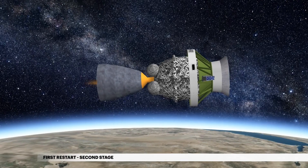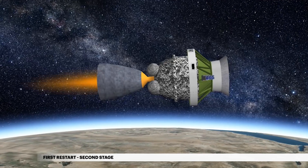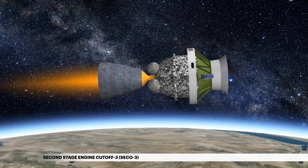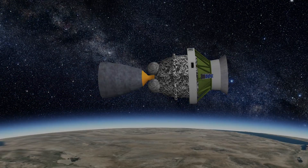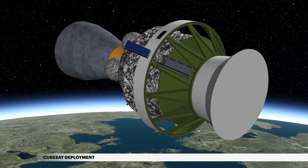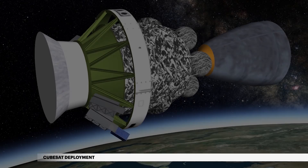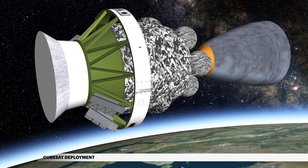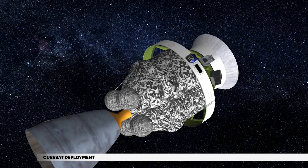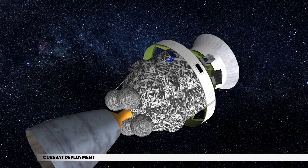Approximately 18 minutes later, the second stage engine ignites for a third burn. The third second engine cutoff occurs at nearly 71 minutes. Deployment of the first CubeSat occurs at nearly 76 minutes, followed two minutes later by the second CubeSat. The final two CubeSats are deployed two minutes later at just over 79 minutes. Together, the CubeSats will conduct space weather research.